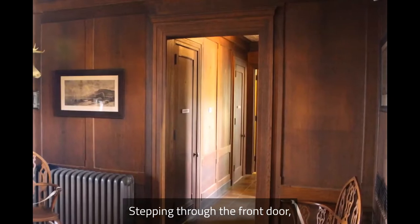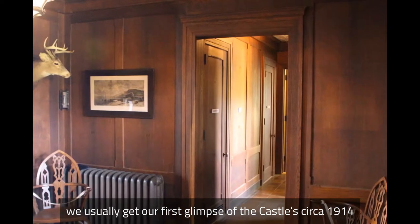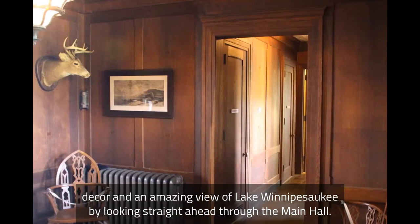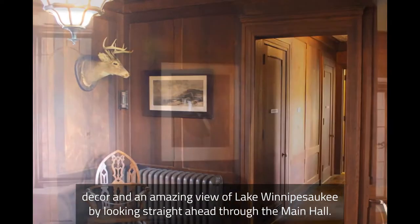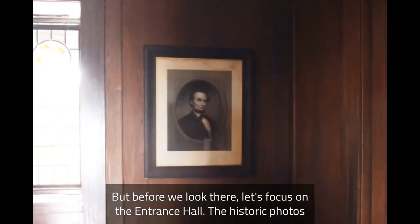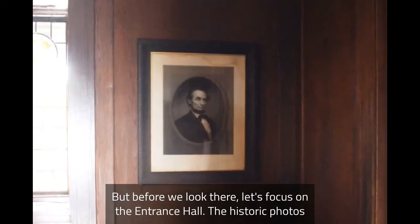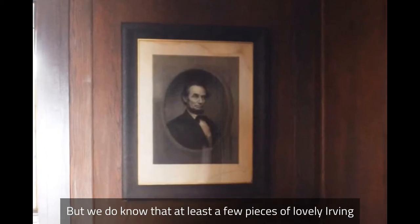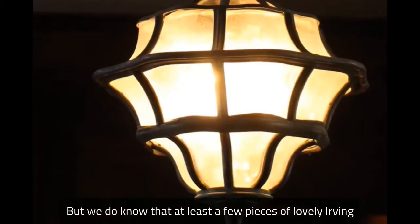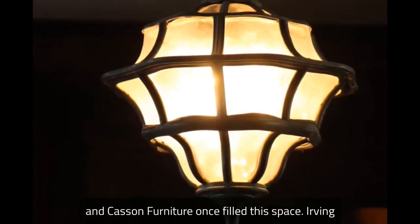Stepping through the front door, we usually get our first glimpse of the castle's circa 1914 decor and an amazing view of Lake Winnipesaukee by looking straight ahead through the main hall. But before we look there, let's focus on the entrance hall. The historic photos we have of the mansion unfortunately don't show us much of this area.